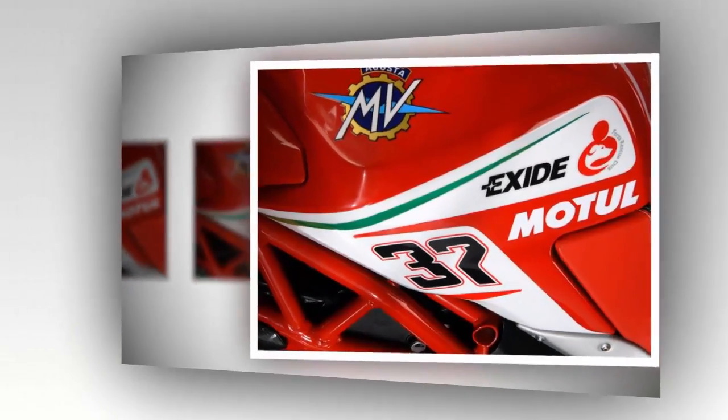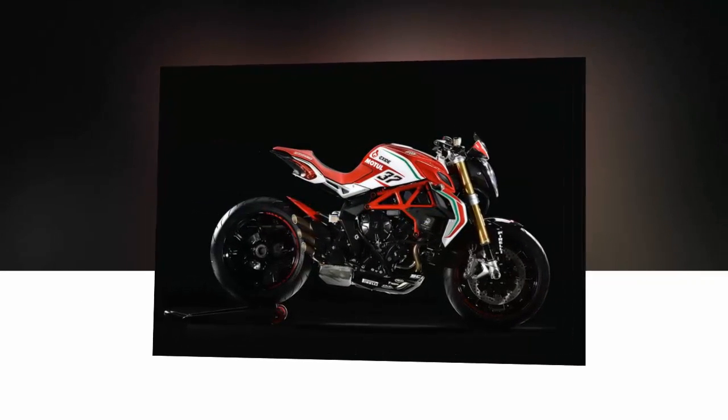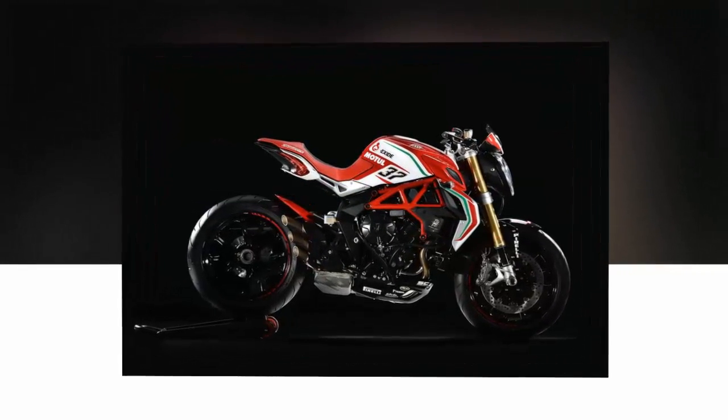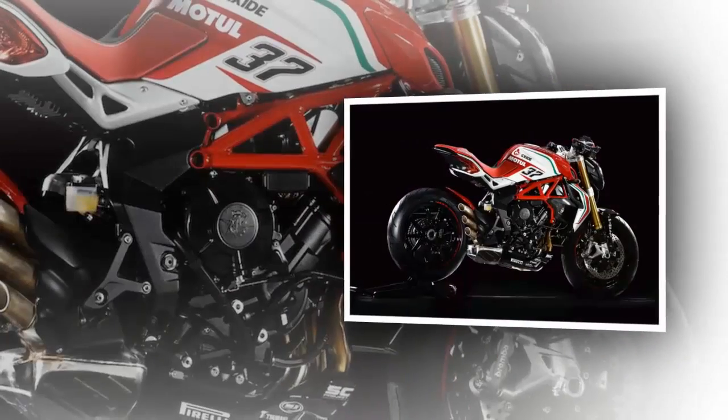All-business body paneling is kept to a minimum and is all up front, with just enough tail to support the rider's saddle. Suspension and brakes are top shelf, but I'll get into the details in my upcoming review.